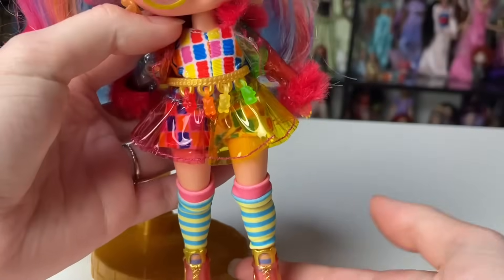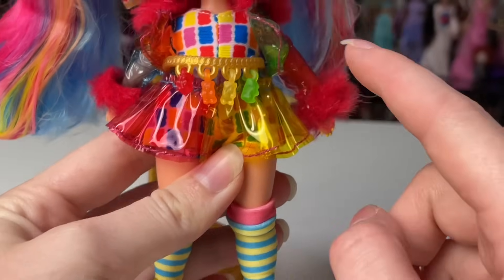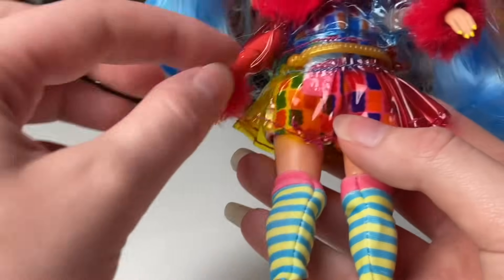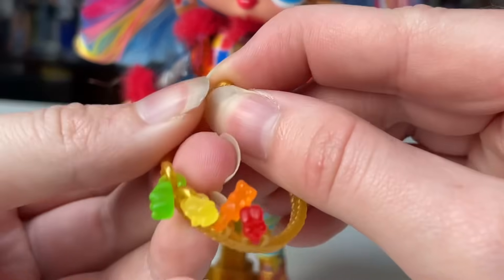So if we remove the belt, you can see each layer of the outfit. It's on a gold chain piece, going with the gold bears theme, with little rings to hold them in place. It feels a little loose — I think it's supposed to drape more but it's fitting a bit weird, probably because of all the layers of this outfit.